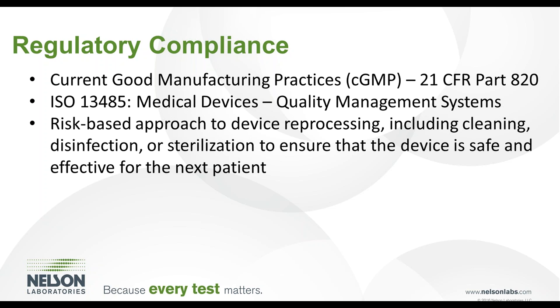Even with these recommended standards and guidances, there remains a lack of detailed regulatory guidance, requirements, and specifications for reprocessing of single-use devices. Therefore, the expectation is that the third-party reprocessor develops a risk-based approach to device reprocessing. The risk-based approach should be developed in accordance with relevant standards such as ISO 14971 risk management for medical devices.